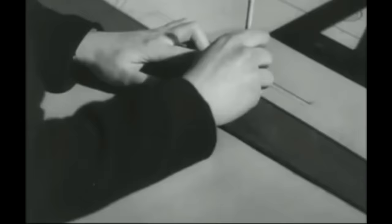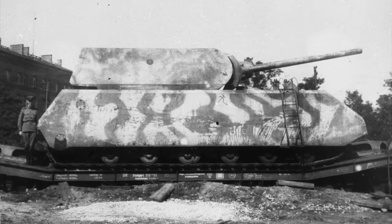But incredibly, German designers went one step beyond these massive vehicles to produce a tank of such gargantuan proportions that it appeared an act of madness — the Panzerkampfwagen VIII, or Maus.